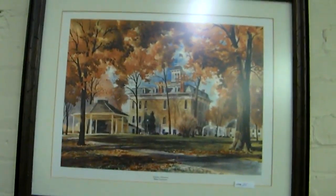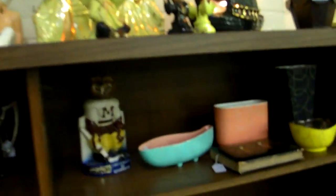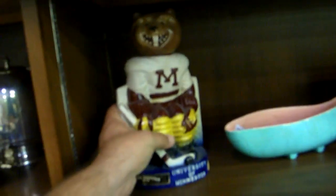Nice looking J.R. Hamill from Baker University — if you went to Baker, that's the piece to get. Neat little University of Minnesota decanter, hockey player.